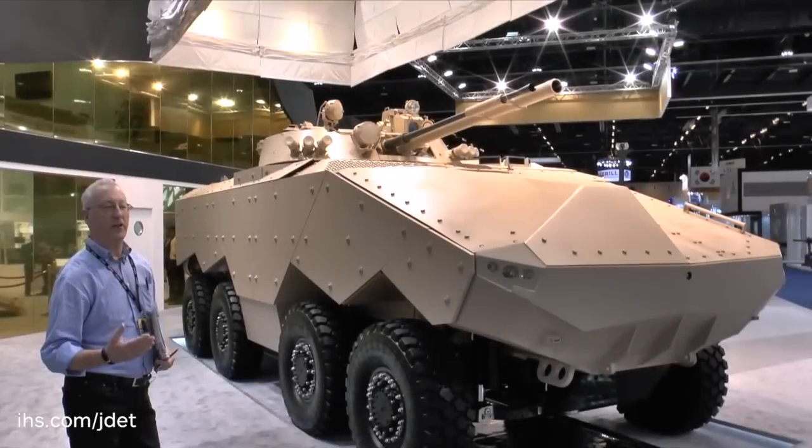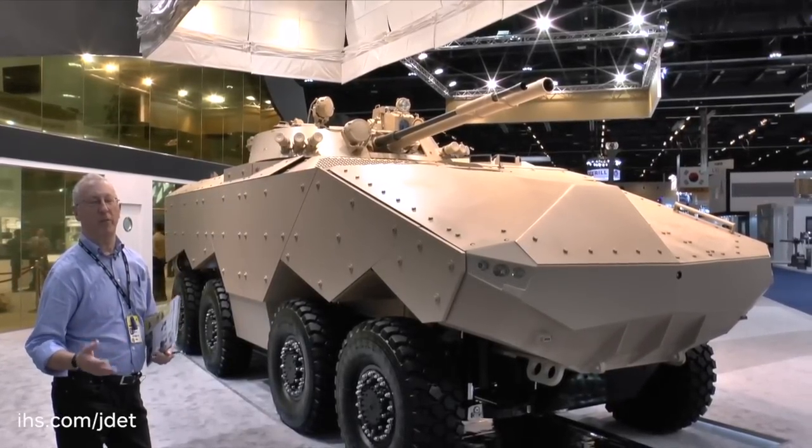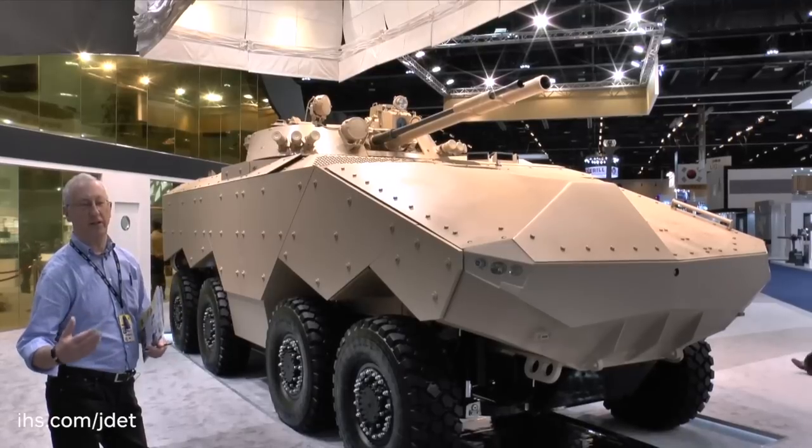As you will see, it is an 8x8 vehicle. One of the key features of this vehicle is it's got steering on all eight wheels, which is very valuable when operating on urban terrain, because it's got a very tight turning circle.